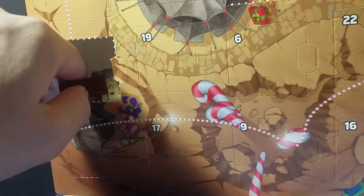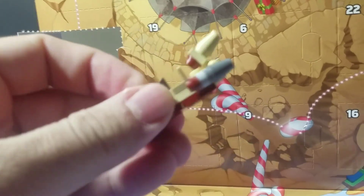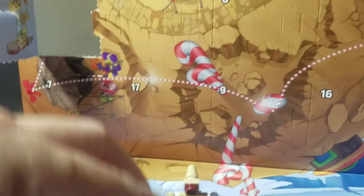And day 1 was the Episode 4 Landspeeder. So let's get all the figures out.